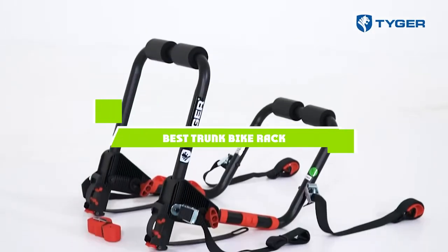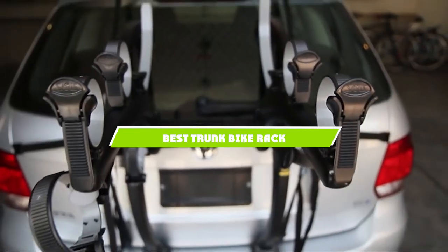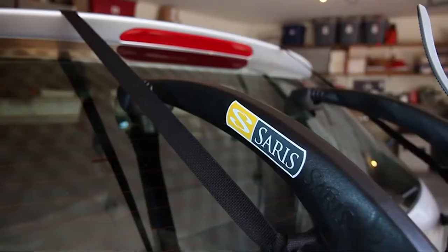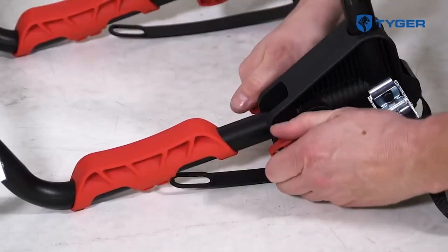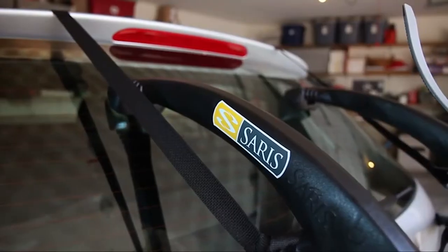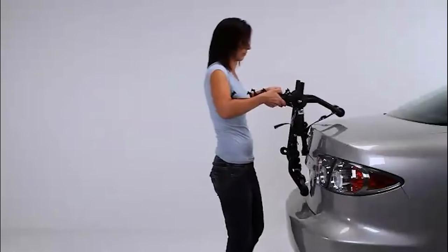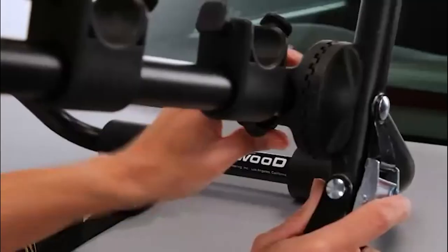If you're looking for the best trunk bike rack, here's a list you must see. We made this list based on our personal preference and sorted it based on the features, prices, quality, durability, and reputation of the manufacturers and customer feedback. We've included options for every type of customer. So let's get started.